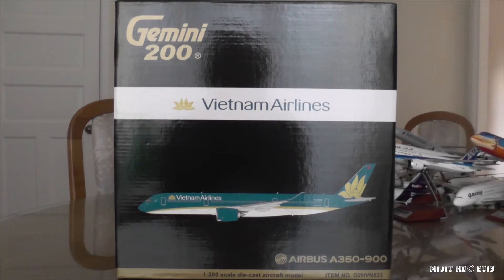This is my 7th A350 model and it's my first Vietnam Airlines model. So pretty soon I should be expecting the Vietnam Airlines 787-9.